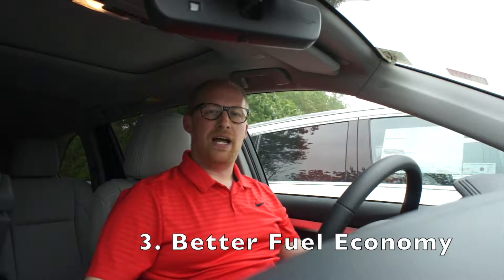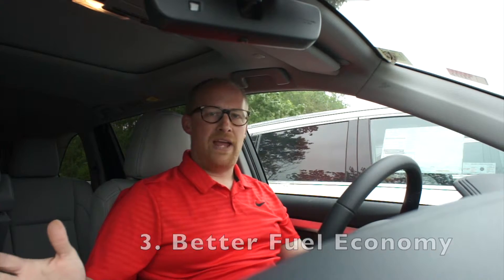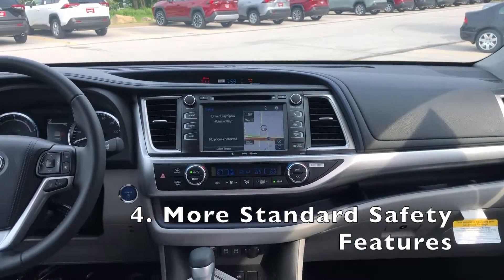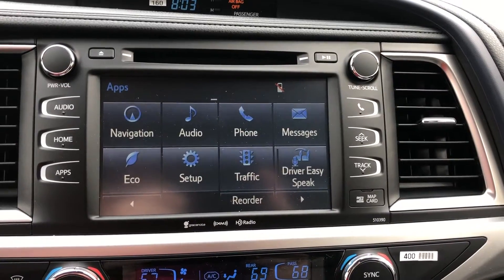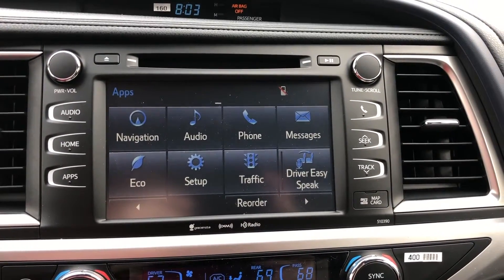Number three, better fuel economy in the Highlander, which is a great advantage. Number four, more standard safety features on the Toyota Highlander — there are features that come standard on the Highlander that you don't get standard on the Honda Pilot.